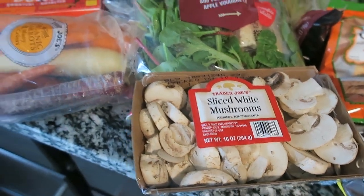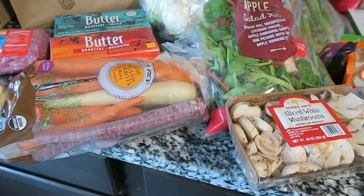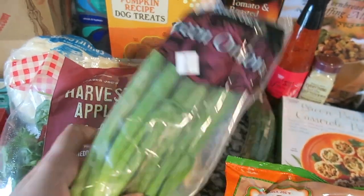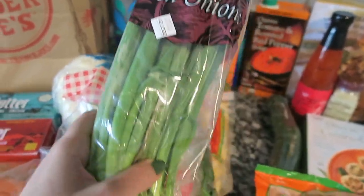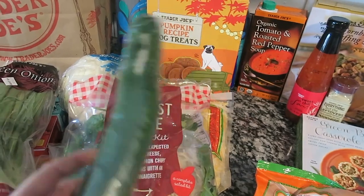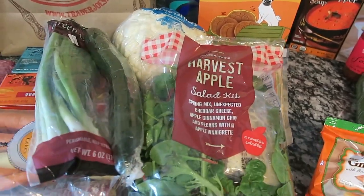These are some of the basic items I got. I also got a pack of green onions, again for the cauliflower casserole, and an English cucumber for the salad I'm going to make this week.